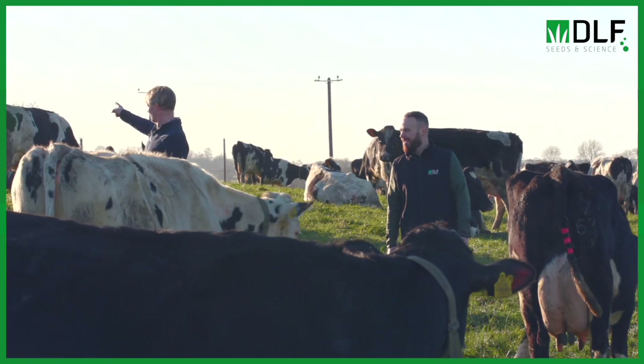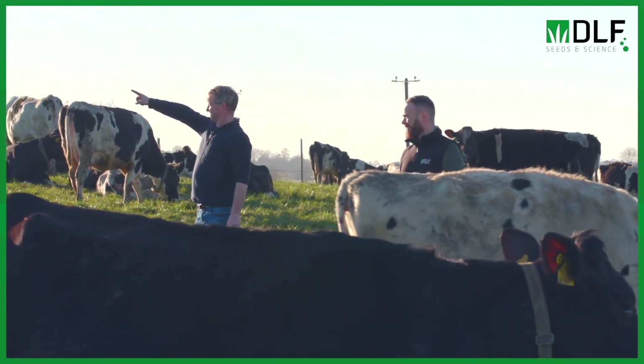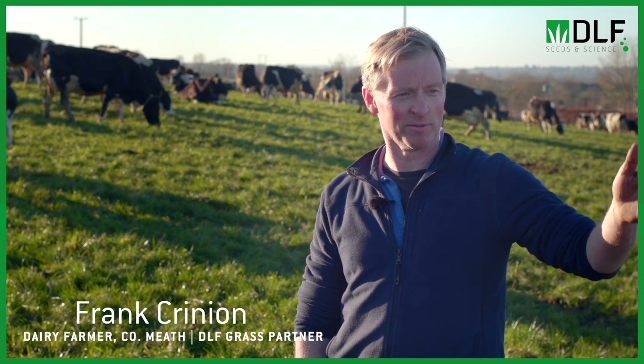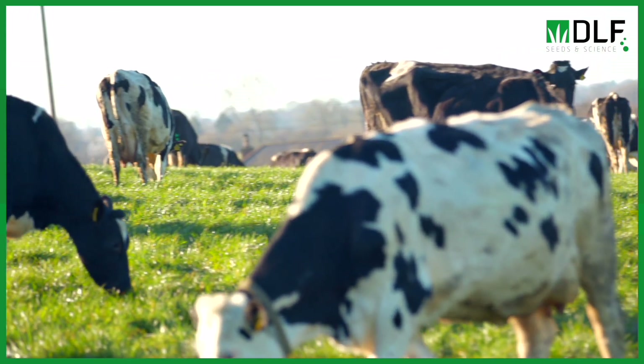From the new reseeds on the farm, utilization is very good. The residuals are grazed down very well, and that's probably the reason they're back in on day 16 to day 18 to graze a nice cover of 1500 kg per hectare.